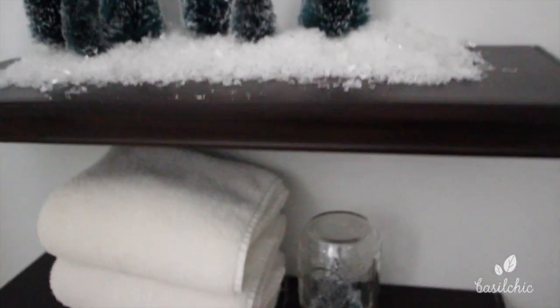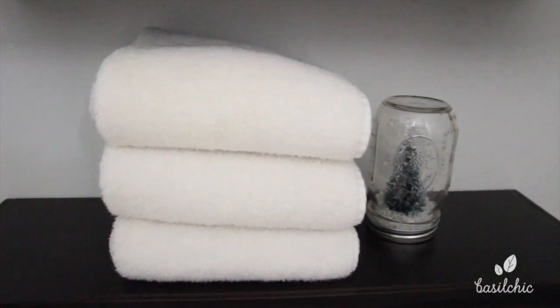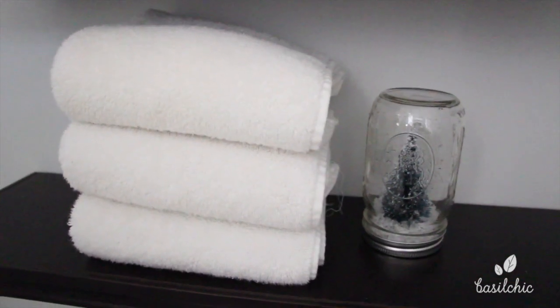By the stack of fresh white towels I have my Anthropologie-inspired little snow globe — I made that last year. All in all I went with a kind of snowy white and red theme.